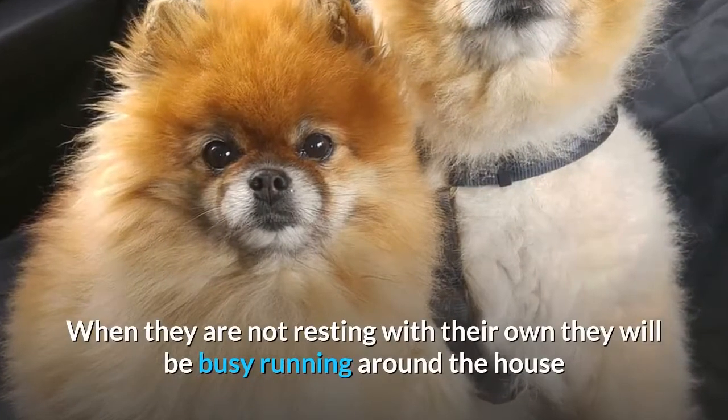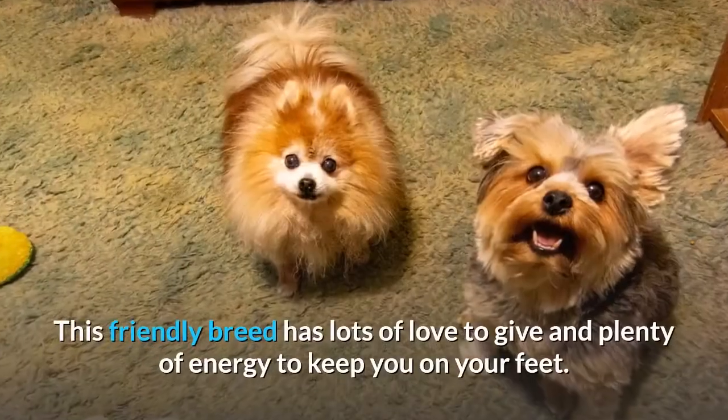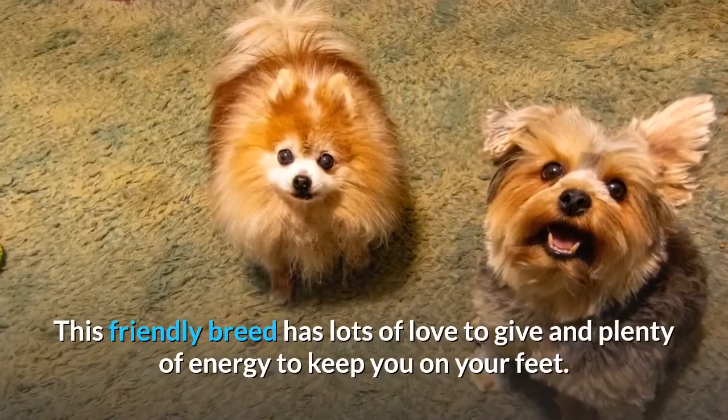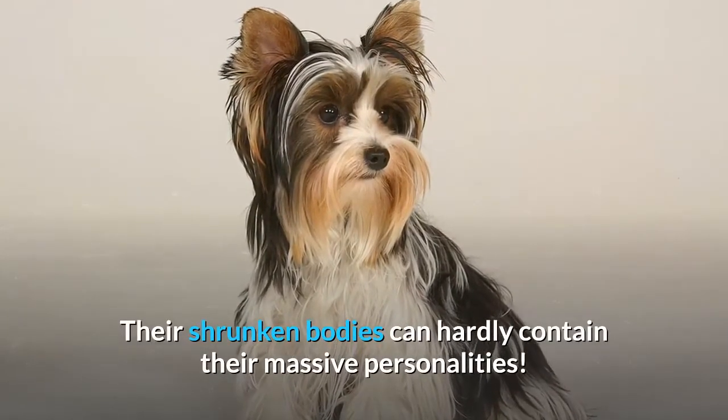When they are not resting with their owner they will be busy running around the house and exploring every inch of their home. This friendly breed has lots of love to give and plenty of energy to keep you on your feet. Their shrunken bodies can hardly contain their massive personalities.